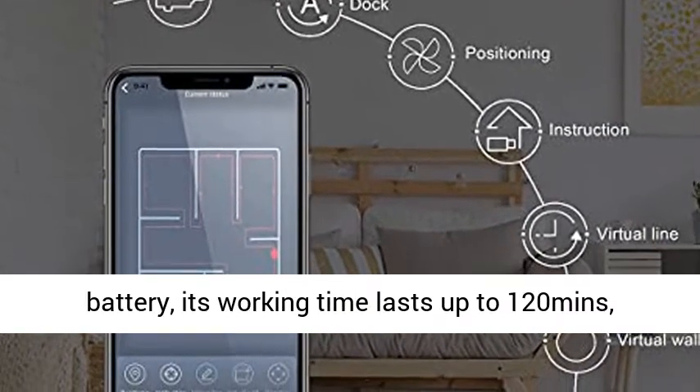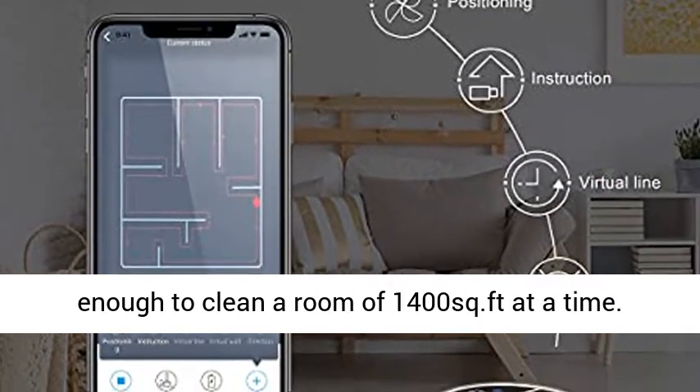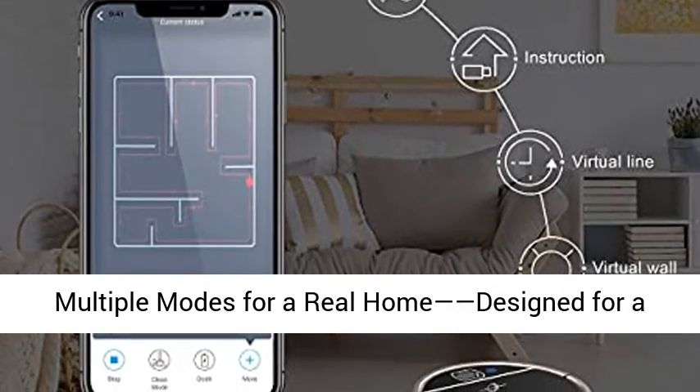With a 3000 milliamp-hour battery, its working time lasts up to 120 minutes — enough to clean a room of 1400 square feet at a time.